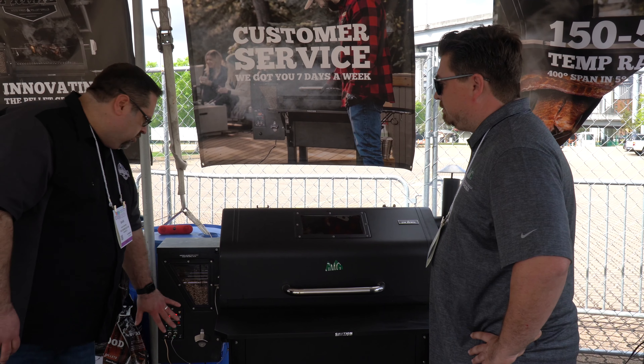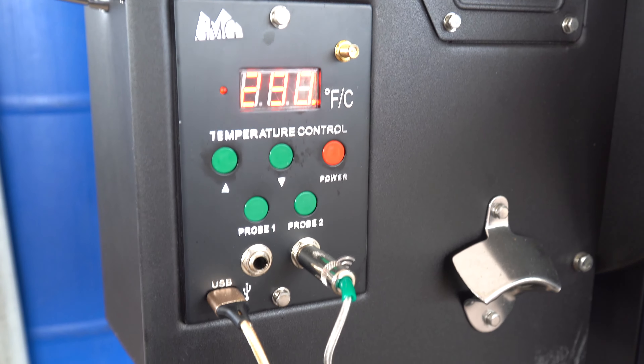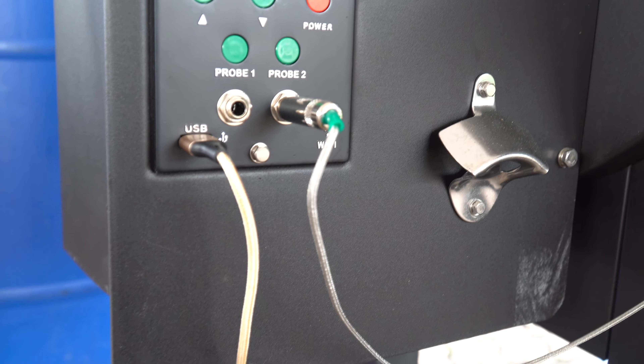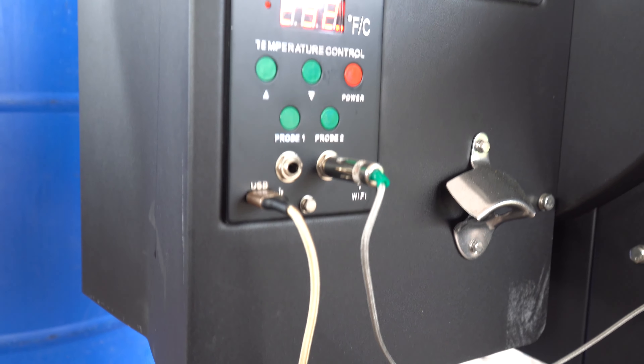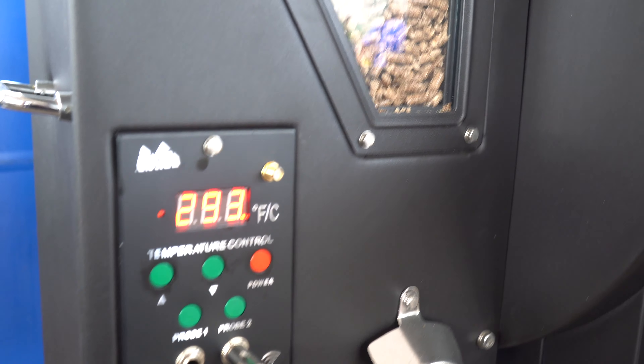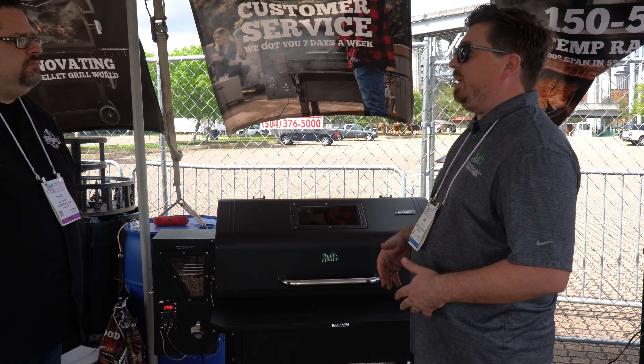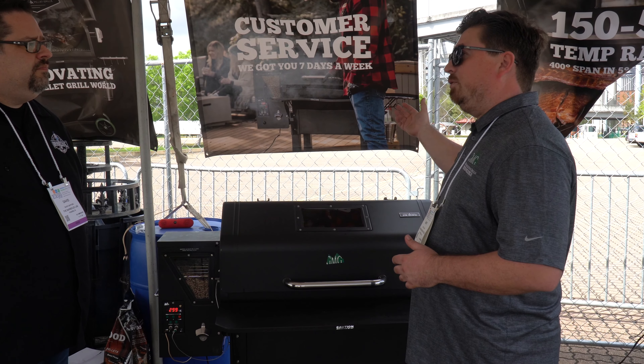And with the controller, talk to me about the controller. So with that controller, we have Wi-Fi capability. Connect to your phone, connect to your home network, and it can even connect to the GMG server. And with the GMG server, it'll send back that information to your phone. So right now, I can be here in Louisiana and checking my food at home in California.